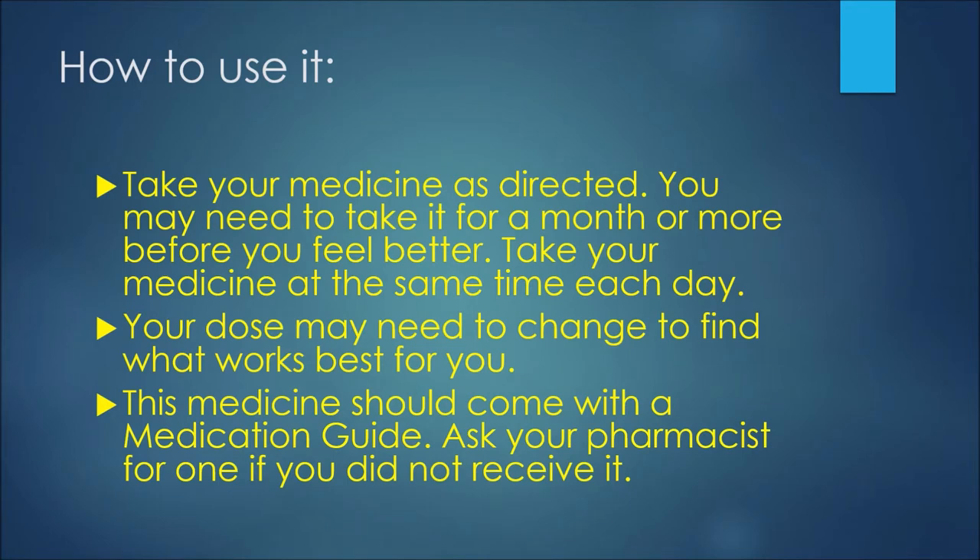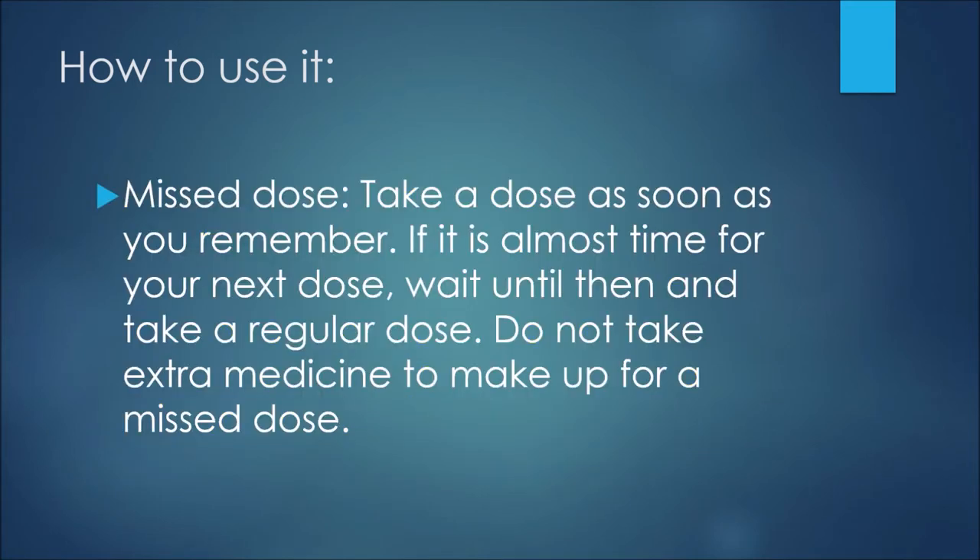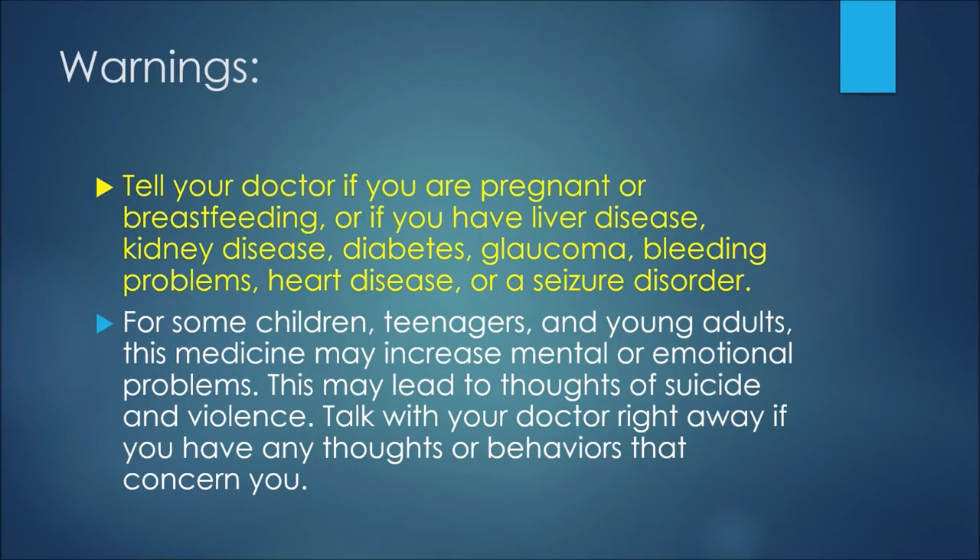What happens if you miss a dose? Take a dose as soon as you remember, but if it is almost time for your next dose, wait until then and take a regular dose. Do not take extra medicine to make up for a missed dose. Tell your doctor if you are pregnant or breastfeeding.